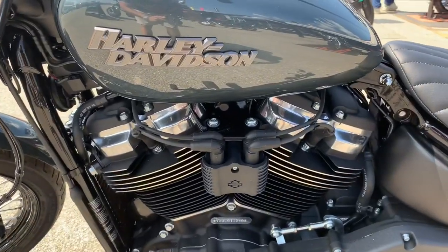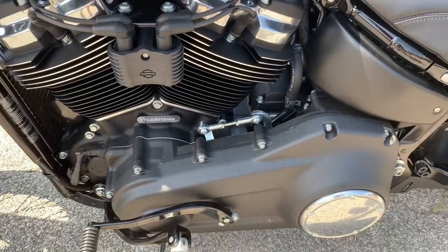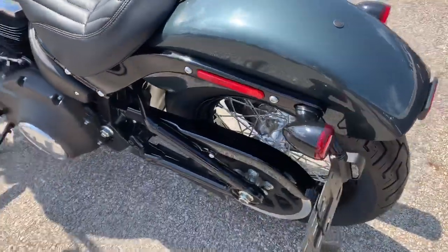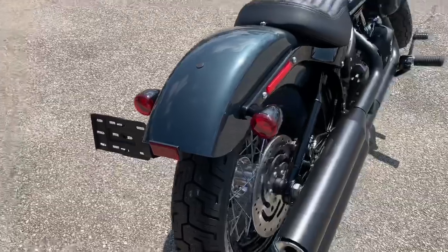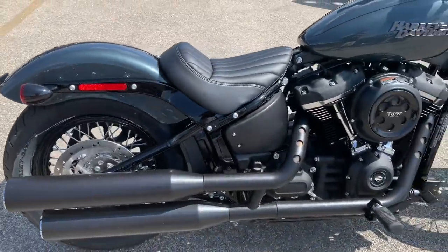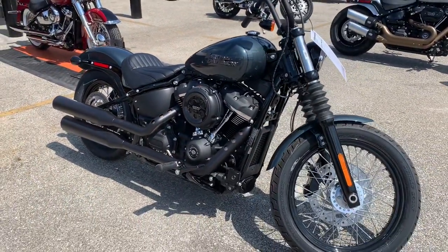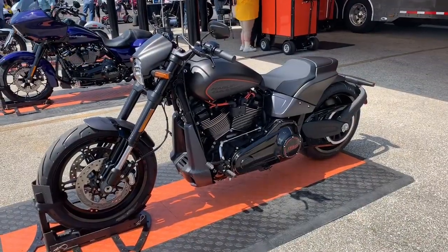Let's take it back to basics — this is the 2020 Street Bob. It features the signature Daymaker LED headlight, Milwaukee 8, 107-cubic-inch engine, dual bending valve front suspension and rear monoshock, digital riser gauges, and gloss black steel-laced wheels. It's a beautiful motorcycle — simplicity at its finest. You'll get it for $14,500 out the door, or $15,300 with options if you'd like the two-tone paint.